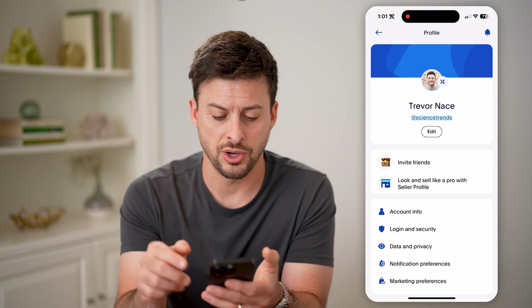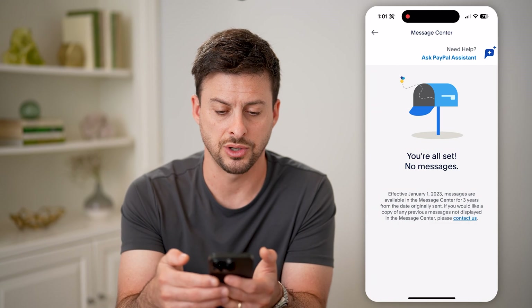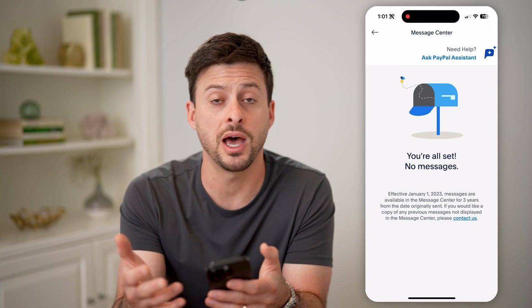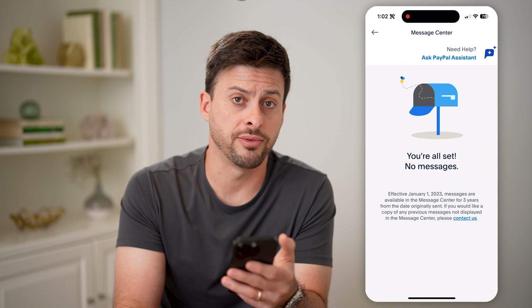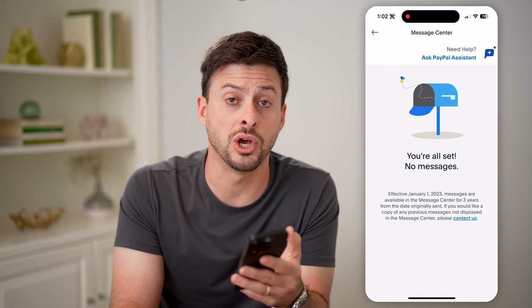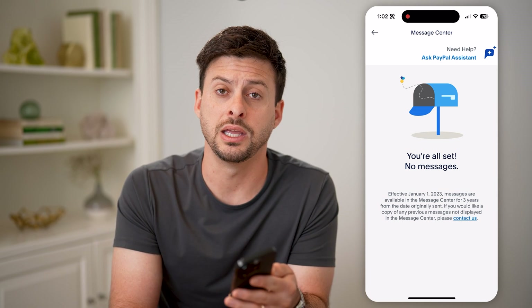Another thing is let's go back and tap on message center here. This is another place where you will look for any kind of message that says you have not verified your account yet and you need to go through the process of verifying it. After you do that and you send and receive some transactions through your PayPal account, then it is verified and you're good to go — you will be able to send and receive money directly in your account.